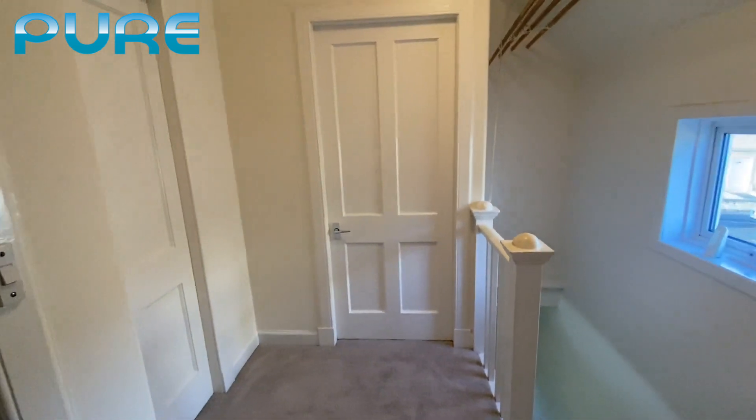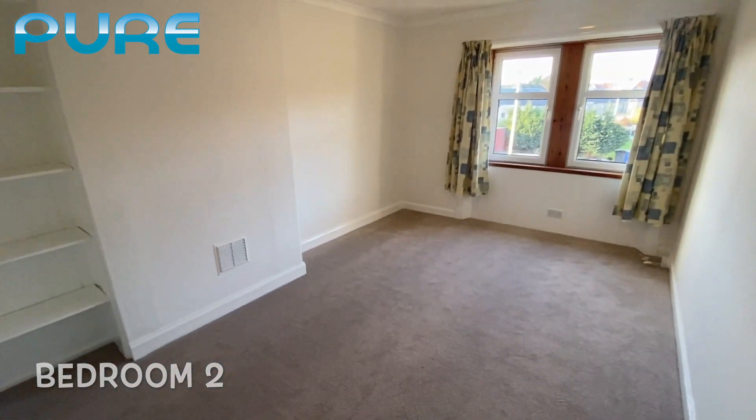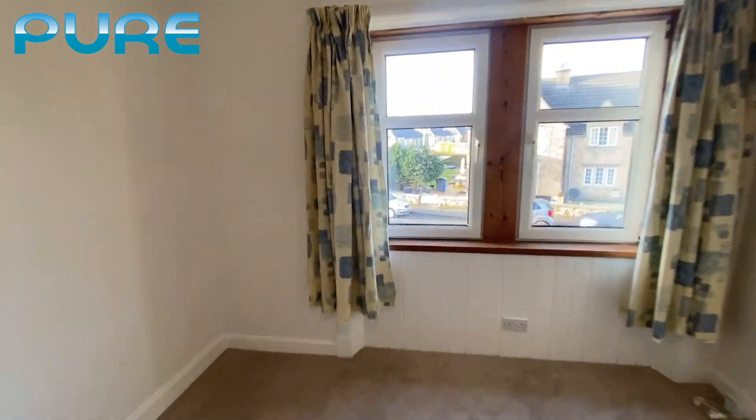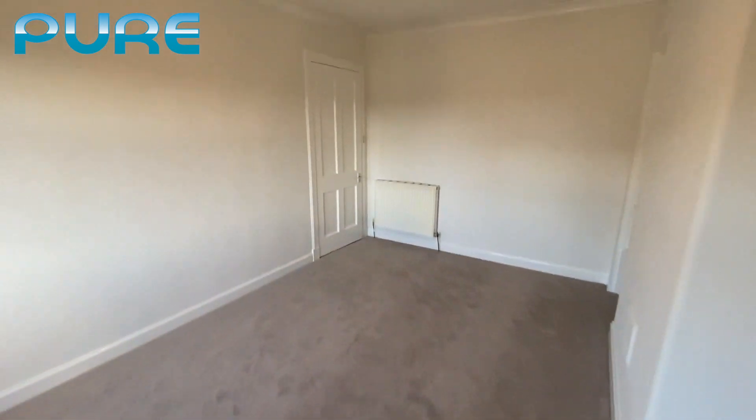Back out into the hallway, and the room next to that is bedroom number two. It's a very similar size to the last one, so either one could be your master bedroom. The double-glazed windows mean there's no noise from the quiet road outside, even when cars do go past.